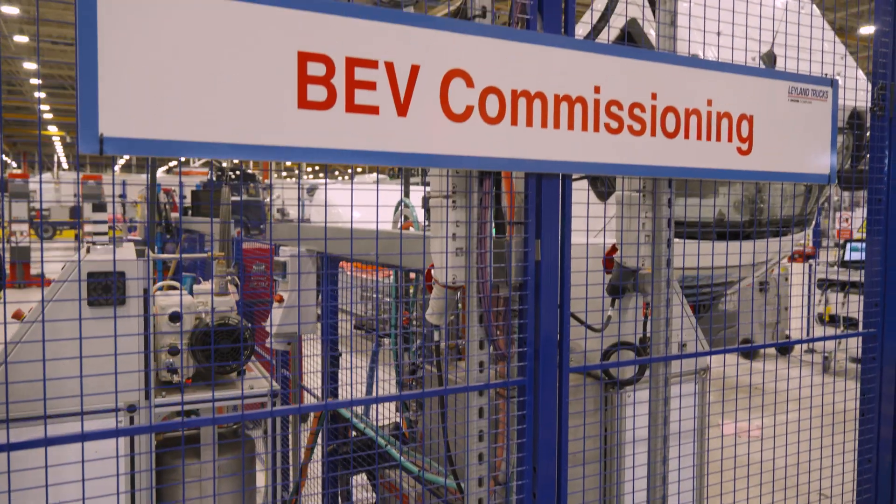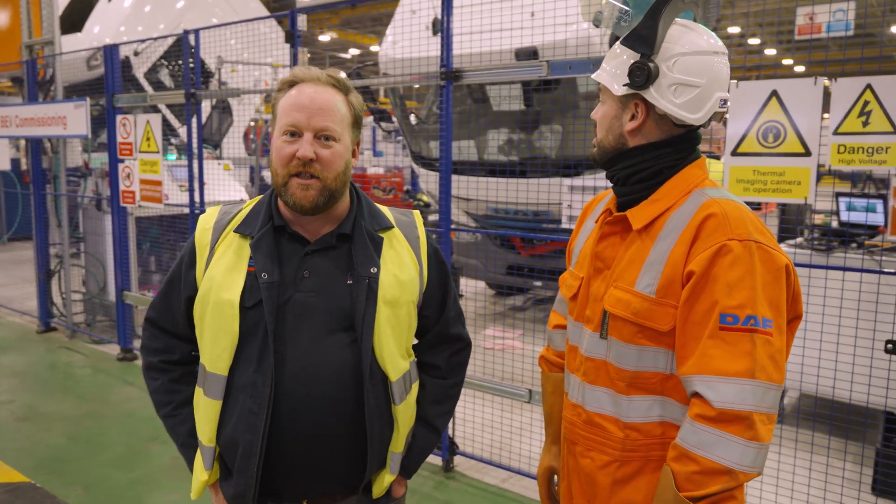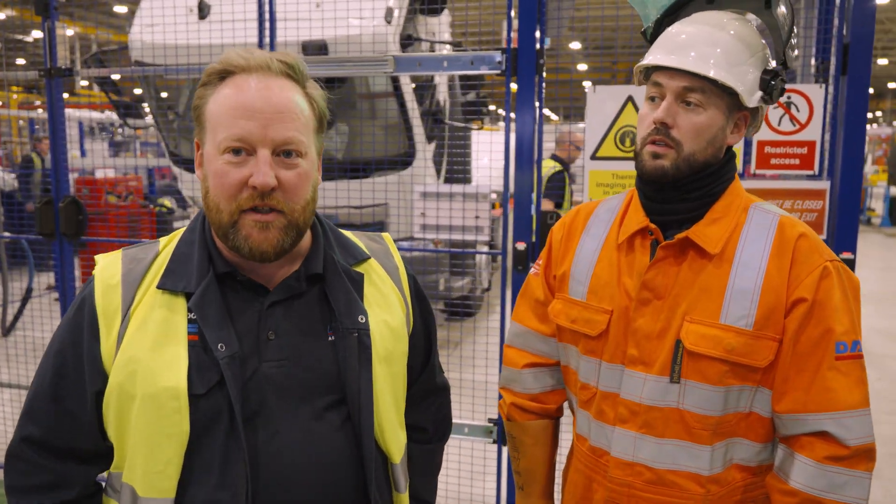Our master service disconnect is a critical point in our high voltage system on our EV trucks here at Leyland. This is the commissioning bay and this is a typical outfit that we are requiring our operators to wear to carry out the high voltage procedures for the MSD and also other testing requirements.